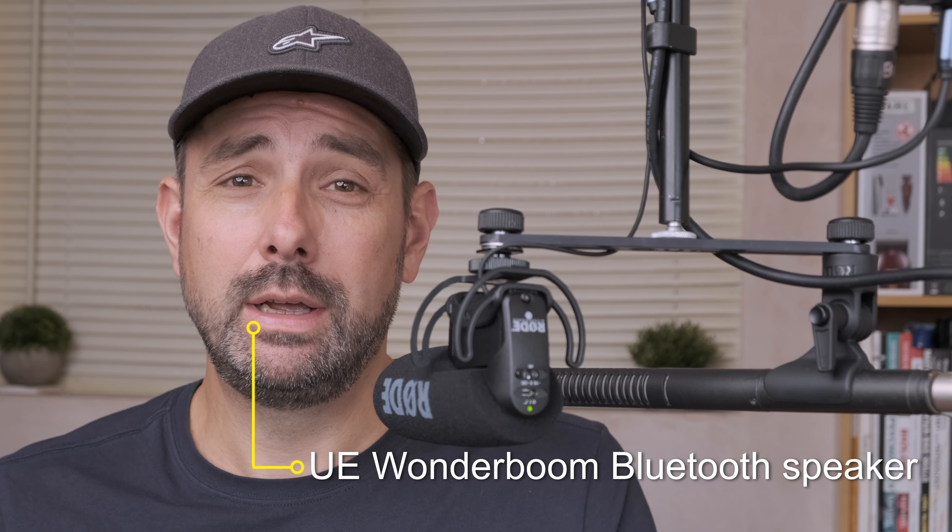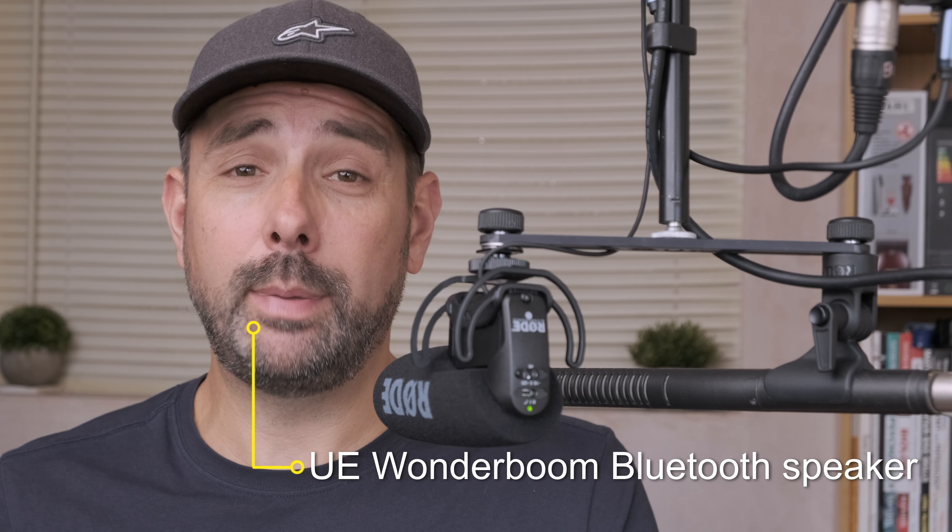In this next test I'm going to test the rejection of the microphones — that is, how well it ignores the sound behind it while picking up the sound in front of it. I've set up my Wonder Boom reasonably loud about two meters behind the backs of both microphones whilst I'm reading out the same sentences.